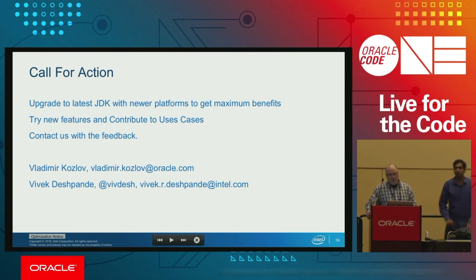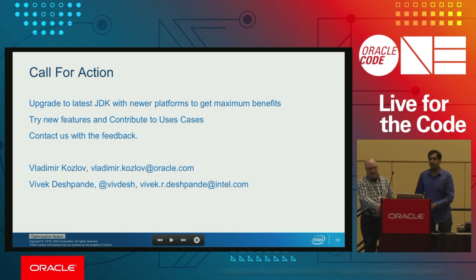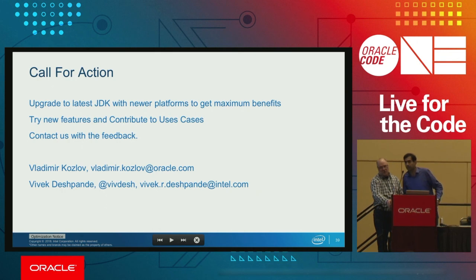[Audience question about Fortran: the questioner has a lot of legacy Fortran code and asks when it will be safe to port it to Java without performance arguments.] That is our aim. You can surely try the Vector API and put your use cases into it. Contact us with feedback if a particular case is not giving the expected performance, and we can work on improving that.